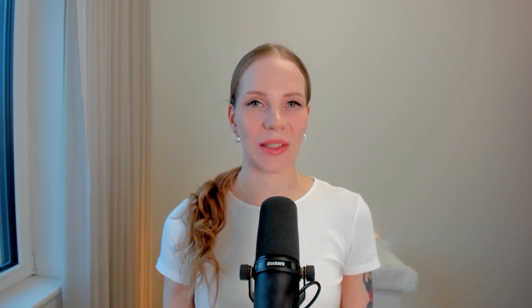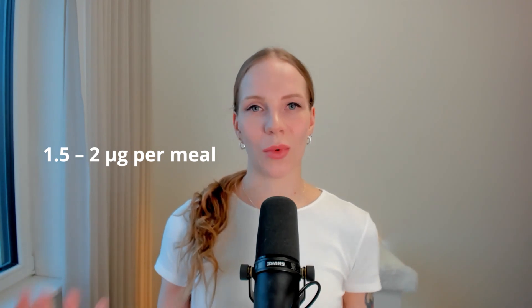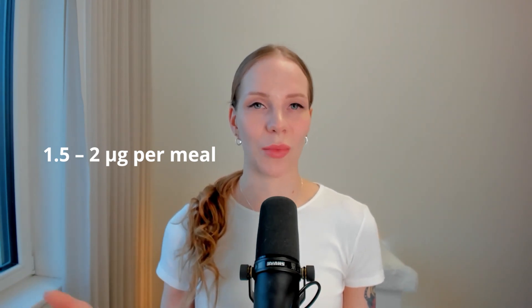Many sources say eggs are a great source of vitamin B12 and that just two eggs would fill the daily need — but only about 9% of that B12 is actually absorbed in the body, so relying on eggs is not necessarily the best strategy. There is also a top absorption cap of about 1.5 to 2 micrograms per meal, so even eating large amounts of meat won't result in absorbing more than that per sitting.